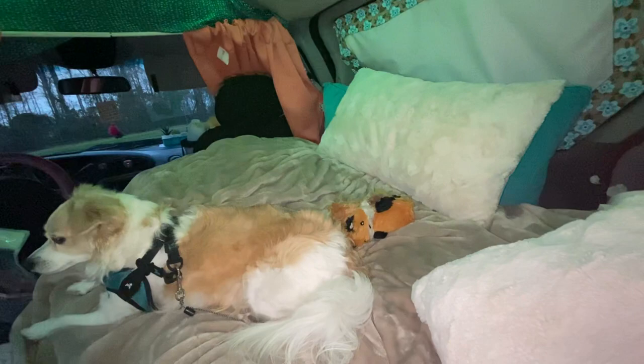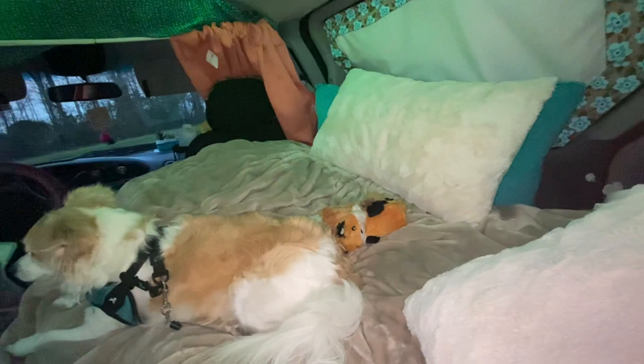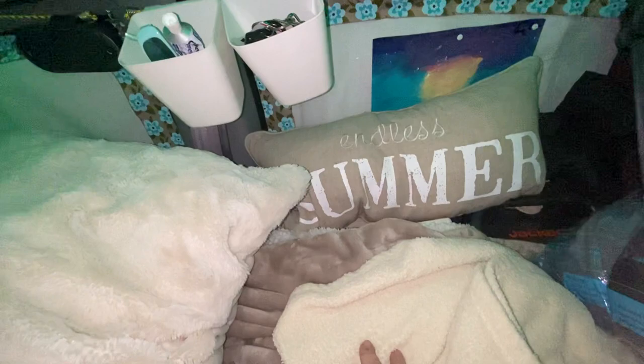Those are my two pillows. I put that one between my legs because I need something between my knees, and sometimes I'll put it under my head if I'm watching a movie. You don't need all these pillows in a small space. I had this Endless Summer picture pillow which I basically put there as a decoration — it fits and doesn't take up any space, so that's okay. But yeah, you don't need all this stuff. This was my first trip, so I learned as I went. Underneath my bed I have all my storage — everything's under there.